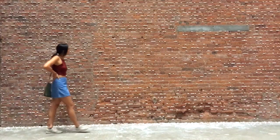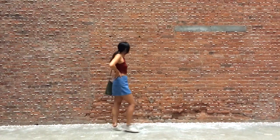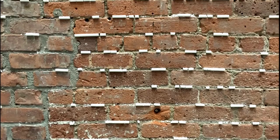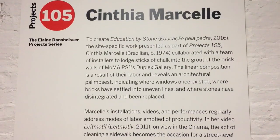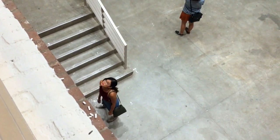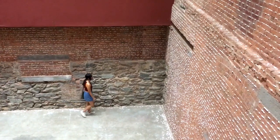Take, for example, this video art of a broom sweeping water on a floor. But then on that same floor, they had this really cool brick room meticulously lined with chalk, called Education by Stone, created by the same artist as the broom video. You enter through the basement level, but it can also be viewed from the first floor. The chalk calls attention to the work behind such brick layering.